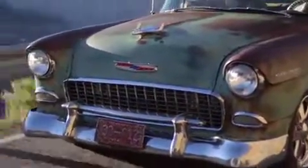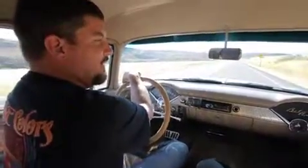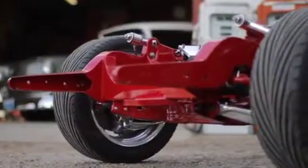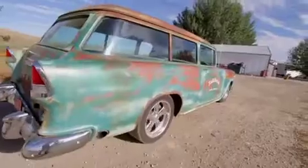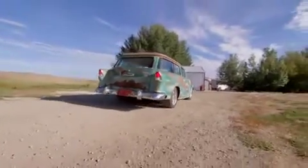I had built a station wagon for a guy last winter. It was a '57 wagon and I put it on one of my frames. And after driving it a little bit, I realized how usable the car was with all the room in the back.